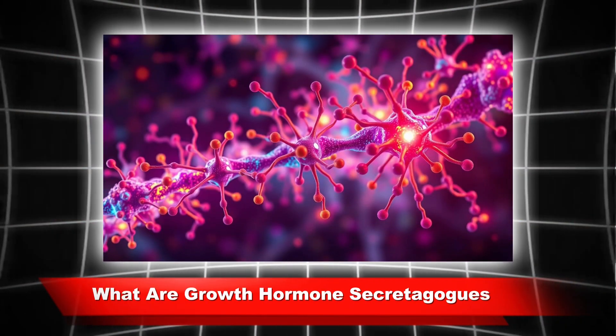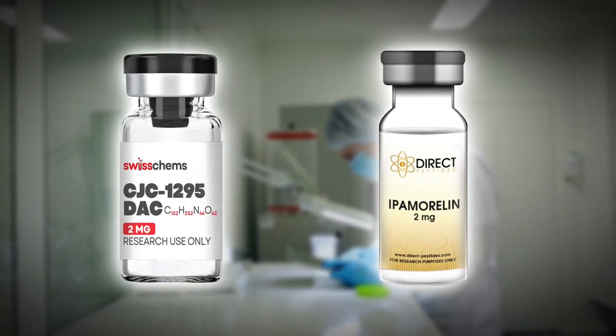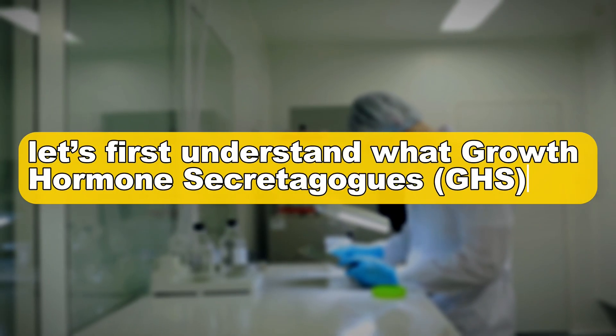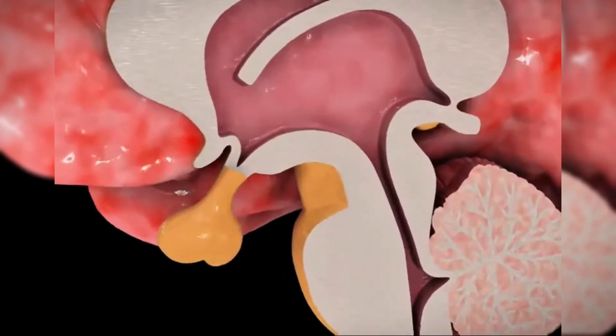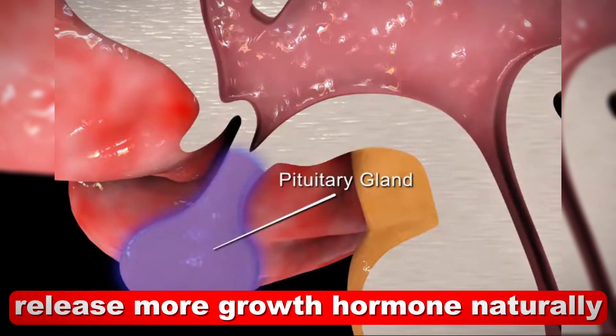What are growth hormone secretagogues? Before we get into CJC1295 and ipamorelin, let's first understand what growth hormone secretagogues are. These compounds stimulate the pituitary gland to produce and release more growth hormone naturally.